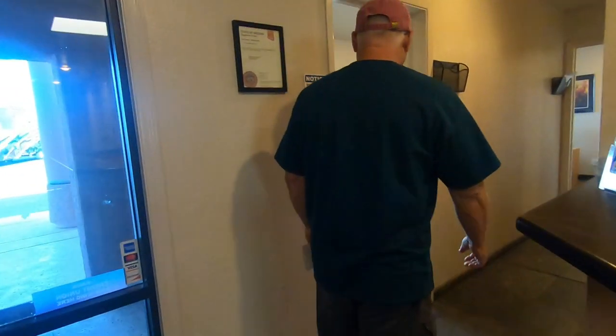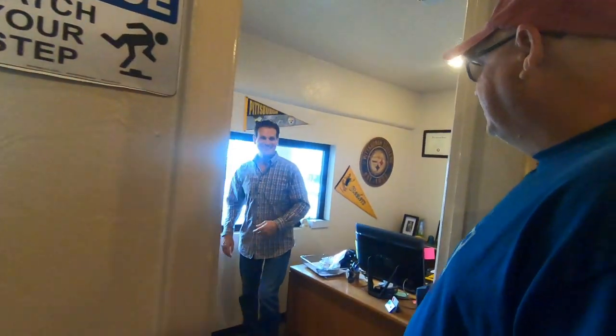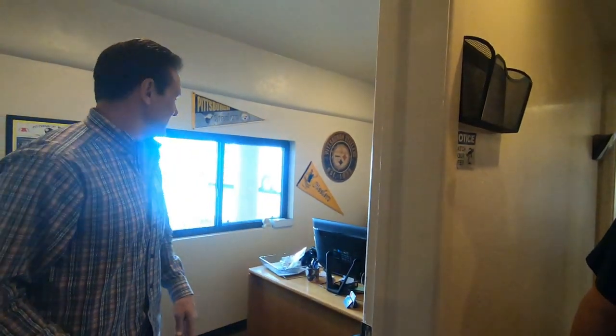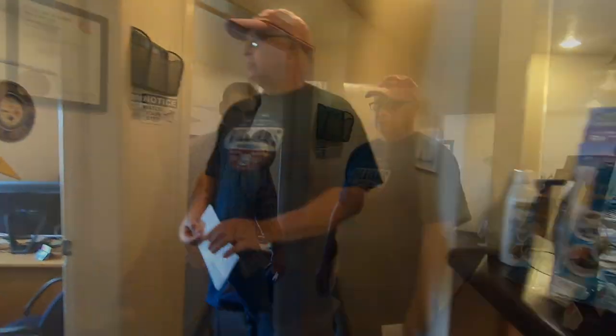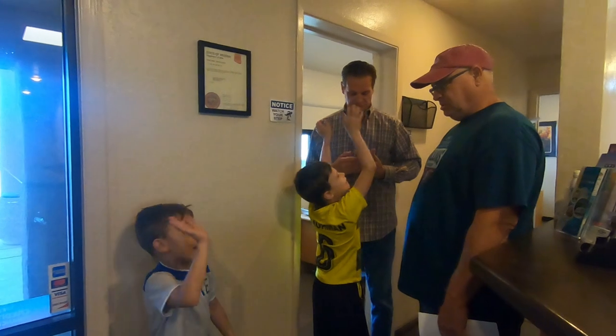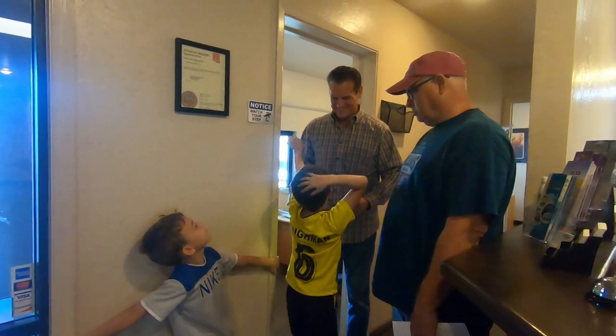Hey, how you doing? Good to see you. Hi, I'm Linda, nice to meet you. He told you we'd have the camera running — oh yes, that's fine. Let me get Brad, I'm going to do your walkthrough. This is my son Jacob and this is my son T. How are you guys doing today? Good. You like hanging out with Dad? Cool.